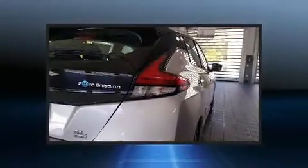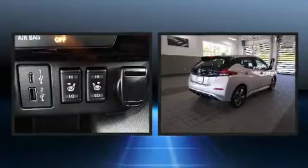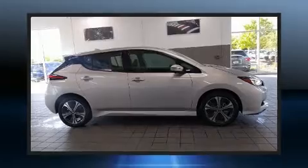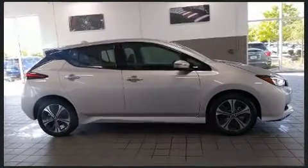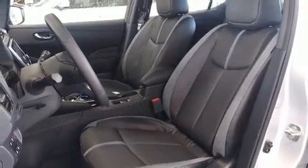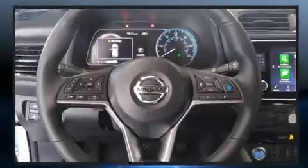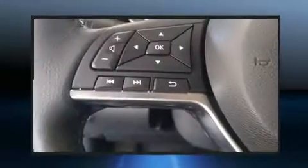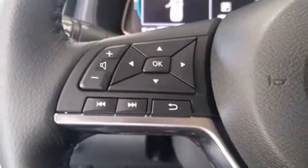Nissan ensures the safety and security of its passengers with equipment such as dual front impact airbags with occupant-sensing airbag, front and rear side impact airbags, traction control, a security system, and four-wheel disc brakes with ABS. Electronic stability control ensures solid grip atop the road surface, no matter how challenging the driving conditions.